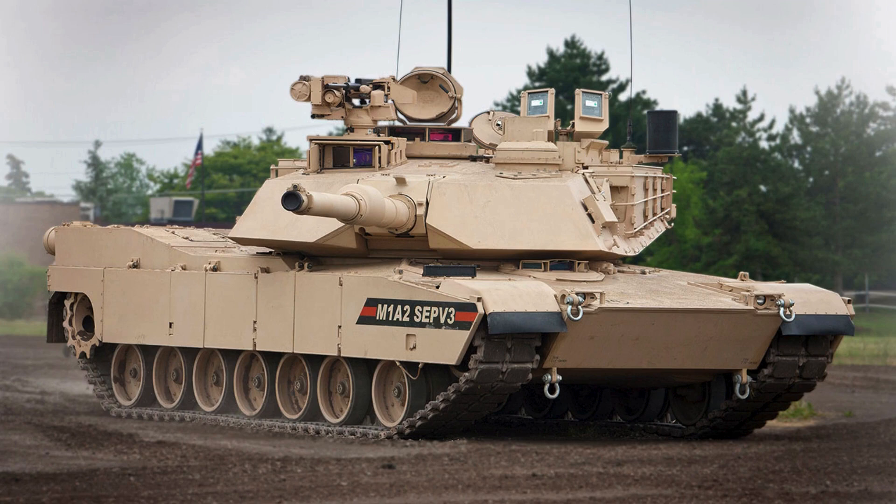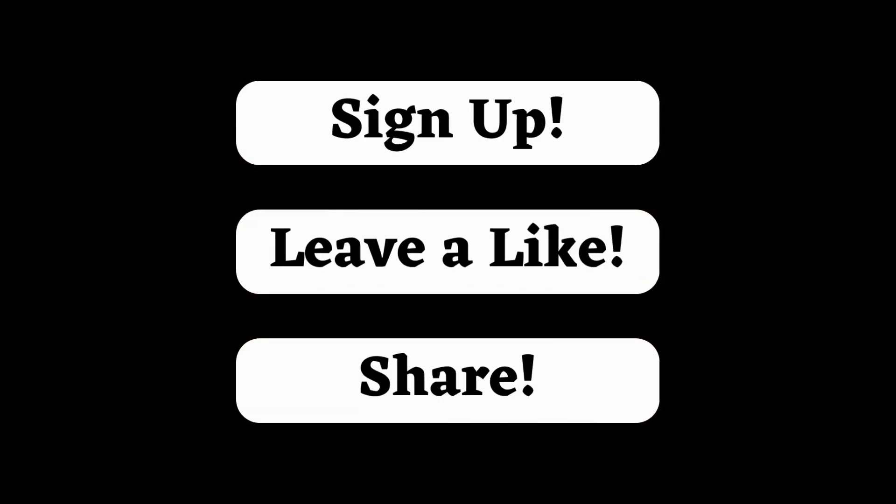Get ready to enter the military universe with the TitanTAR channel. Today we will explore Abrams tanks achieving maximum power with RTX electrical generators. Don't forget to subscribe and share with your friends who appreciate this subject.